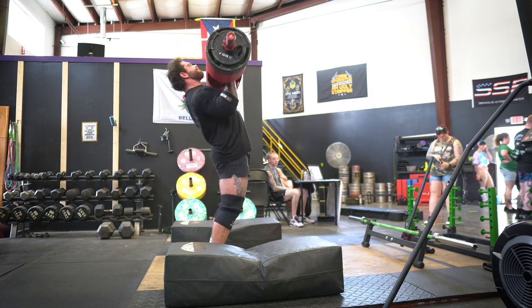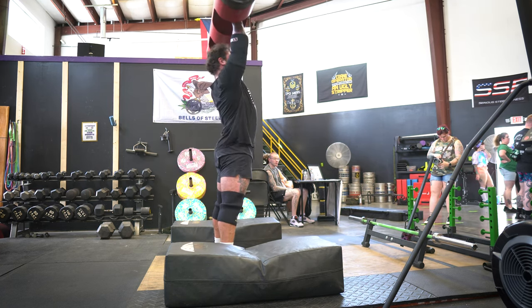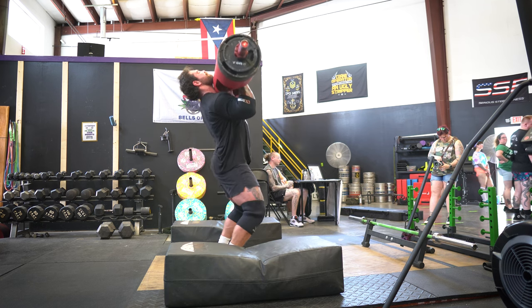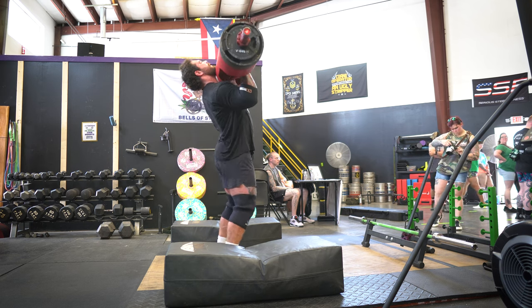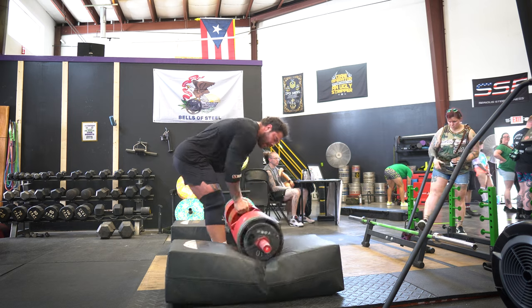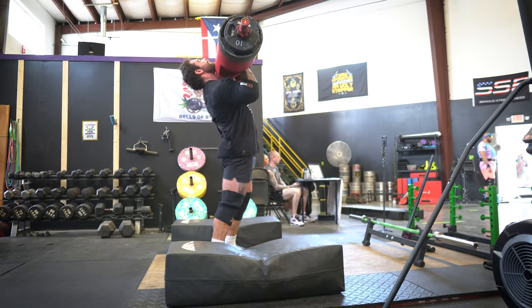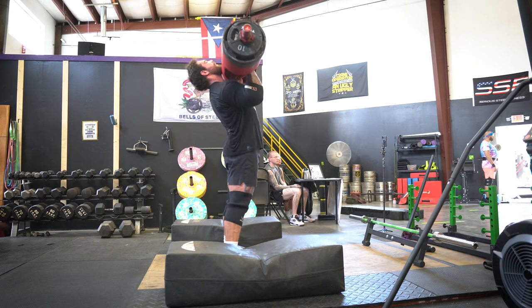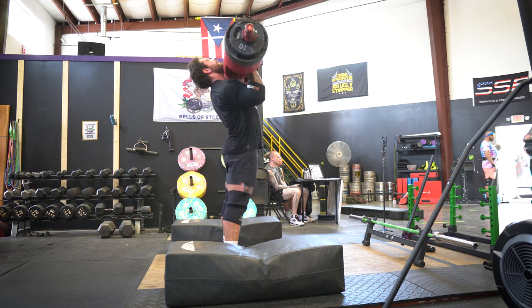First thing I did was hit some logs. I was working up to a moderate set of five — this was also a deload or low stress week for me, so I wasn't going too crazy. I typically don't wear a belt or straps, still getting some volume in. I ended up working up to around 295 on the log for a set of five, which felt really good without gearing up completely.